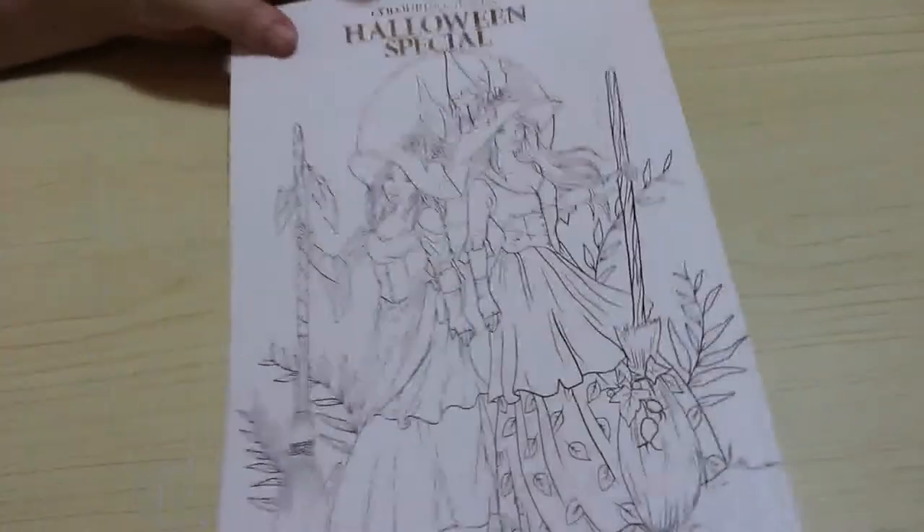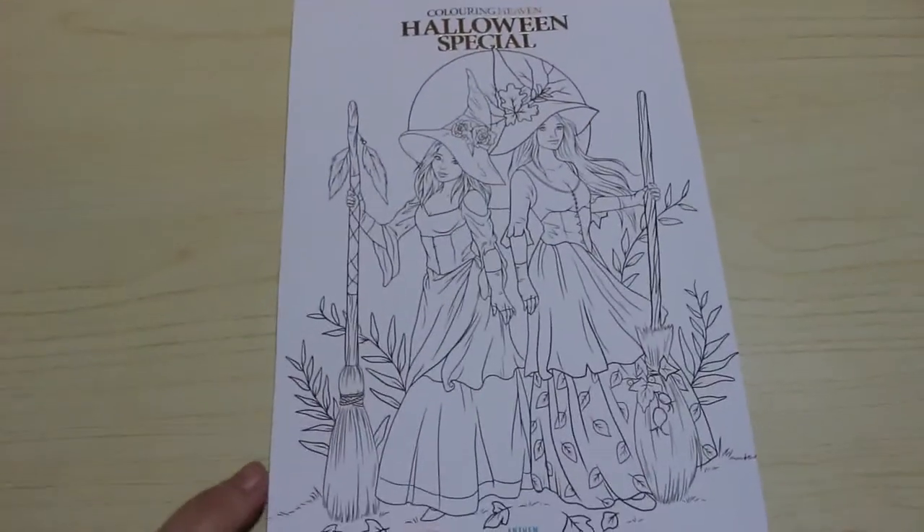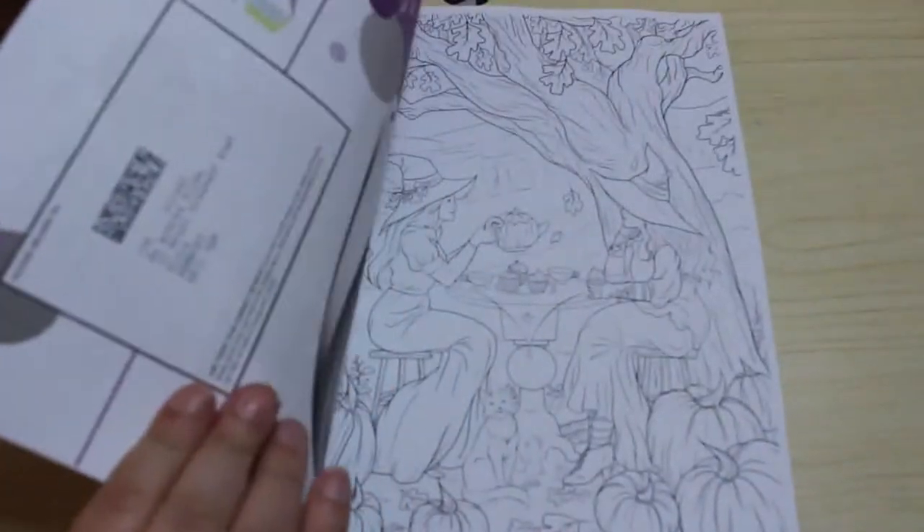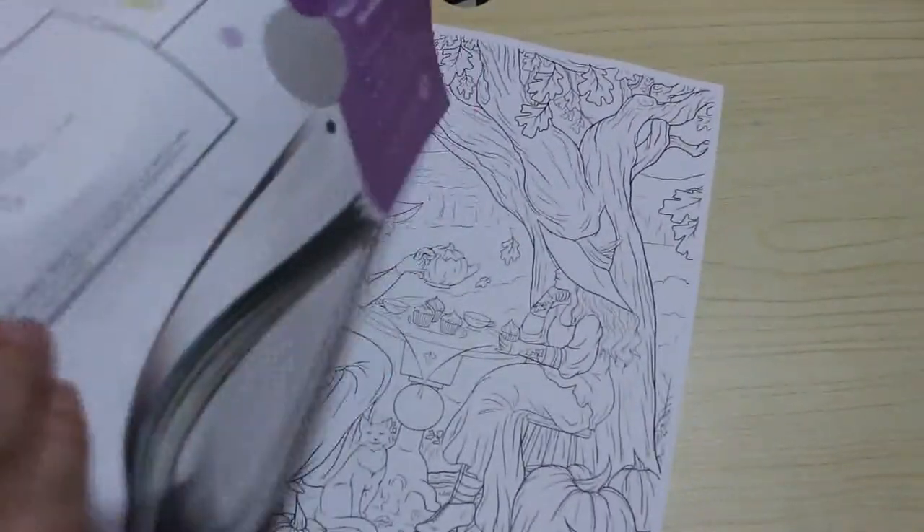There you go, so that's the front and the back. Let's have a look. I've had a quick look and I'm very excited about this book. I cannot wait to start the colouring in it. I'll just take it out to the mount.